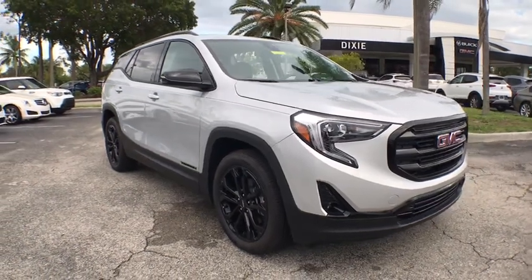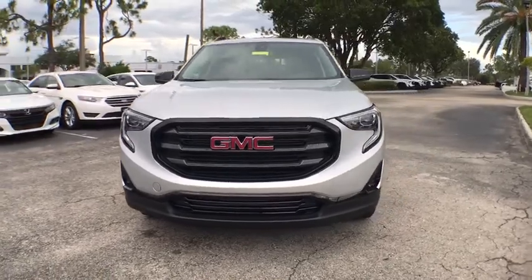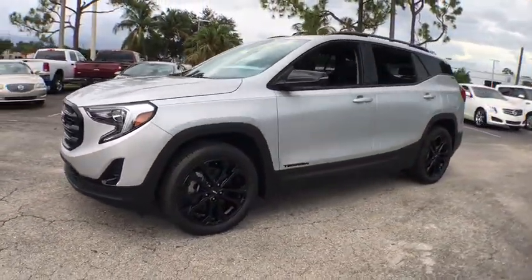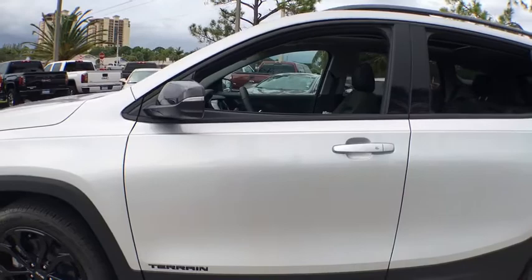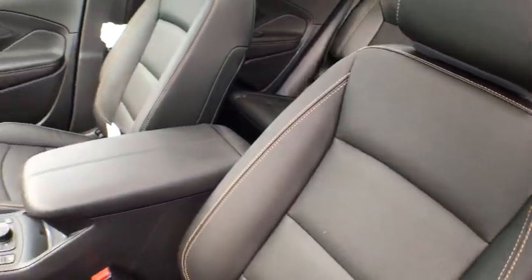We are pleased to show you the 2020 GMC Terrain. The GMC Terrain combines the benefits of a crossover with the style and functionality of an SUV. Terrain offers uncompromised capability, a balanced stance, and a commanding view of the road, letting occupants enjoy a confident driving experience.